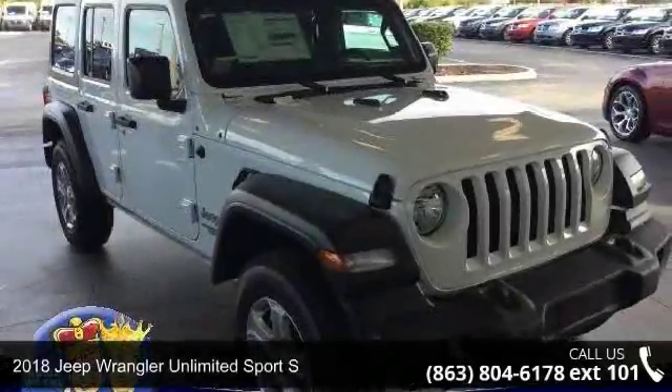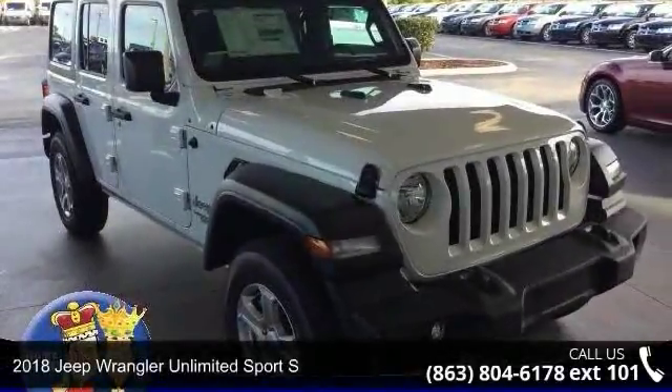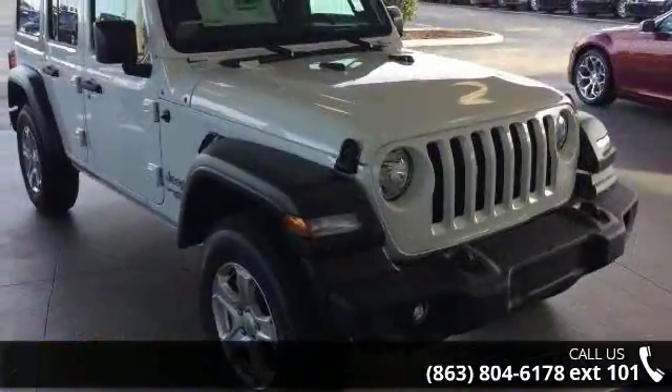Presenting the 2018 Jeep Wrangler Unlimited. If you are looking for a first-rate auto, this one could be yours today.